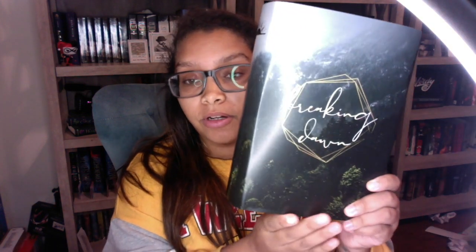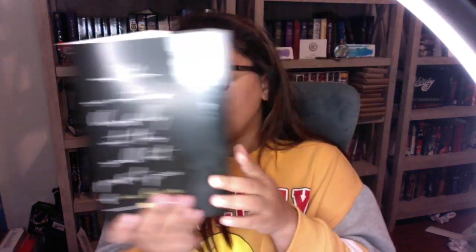These are beautiful dust jackets and I am very excited about them. I love them and I'm going to do a little picture video thing and show them to you guys in their full glory on my bookshelf.